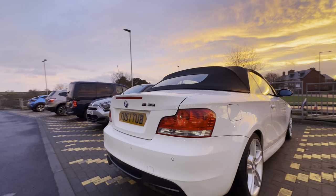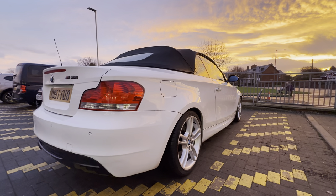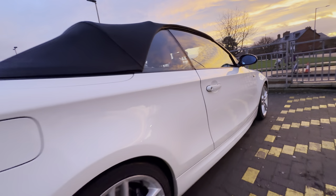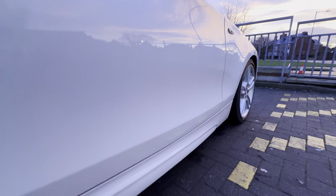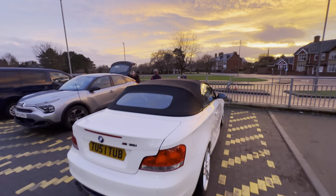Really clean. There is the number one missing on the badge — I'll get the badge done. Looking down it, don't see any dings apart from that one on the door, right at the bottom. You wouldn't see it unless I pointed it out. It's tiny. I mean, it's a 16-year-old car.